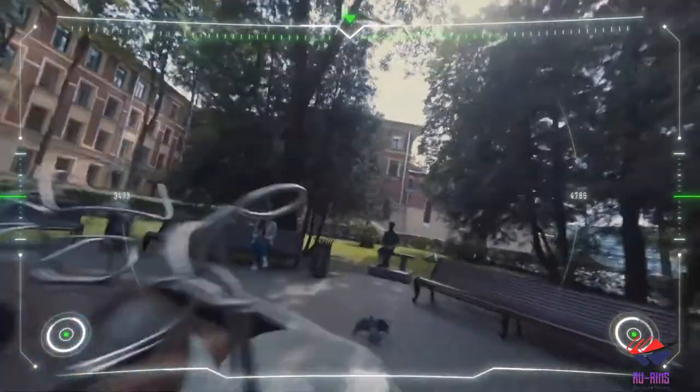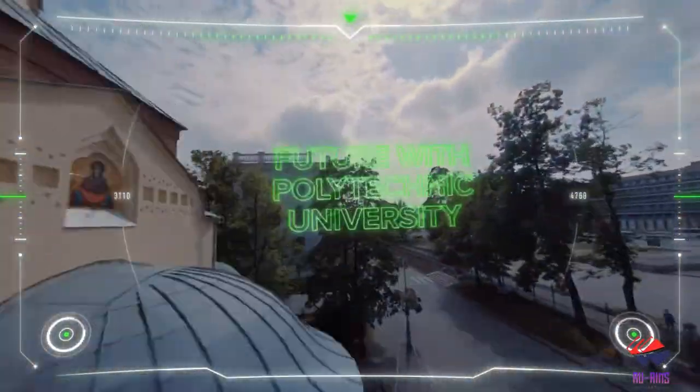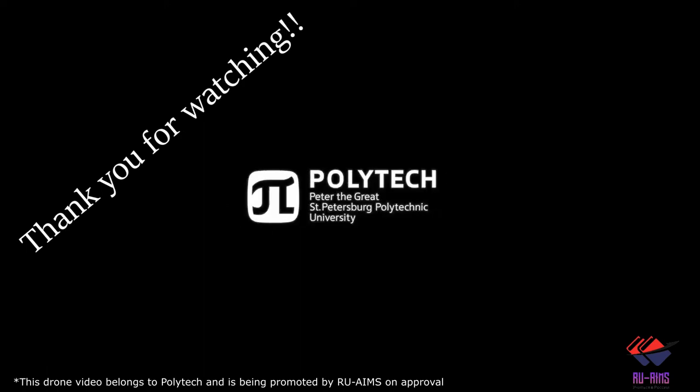Thank you guys for watching this video. Please like, share, and subscribe so your friends and relatives can know about it, and you don't miss an opportunity to study here at Peter the Great Saint Petersburg Polytechnic University.